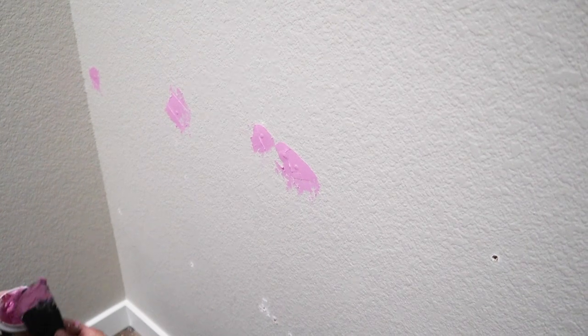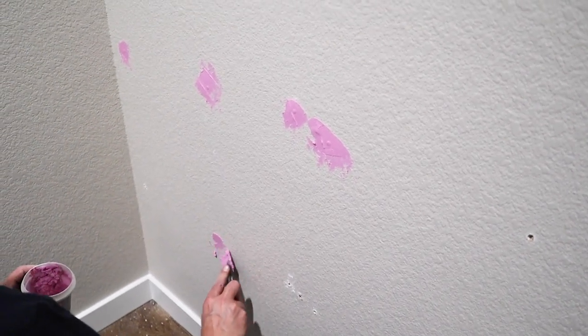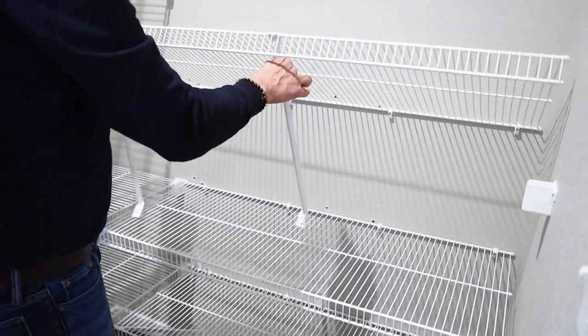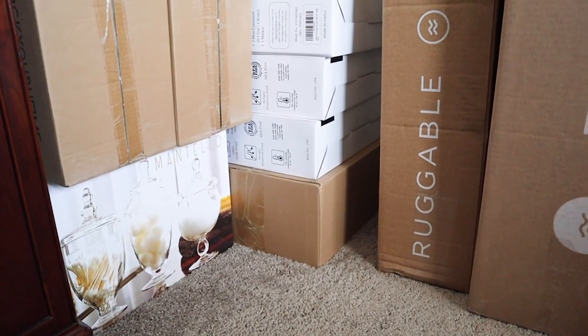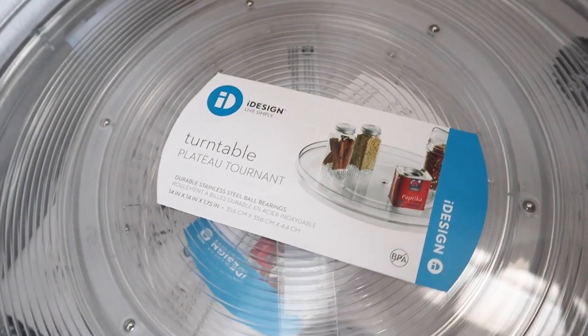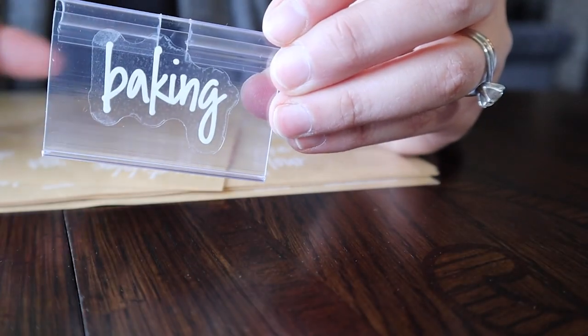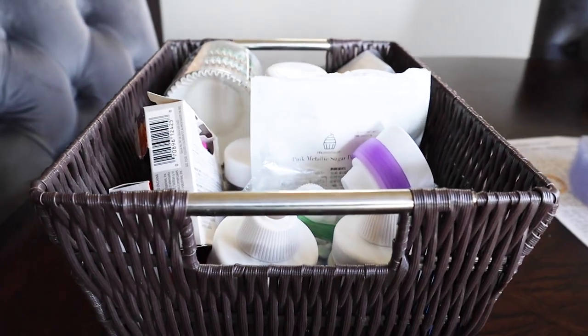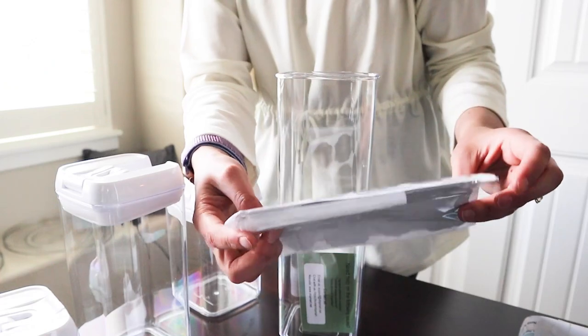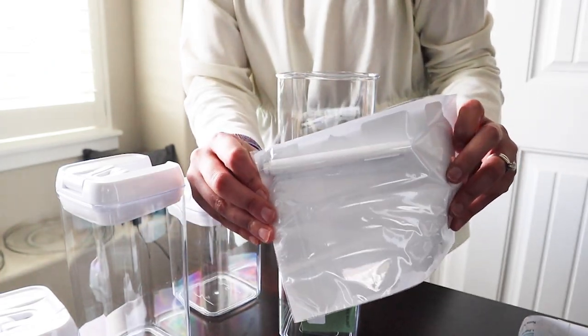We'll also cover pros and cons of going with a semi-custom closet versus a fully custom closet. In next week's video, we'll organize the pantry with lots of Amazon finds — if you're a little OCD like me, you will really like that one. Make sure to subscribe so you know when it goes up.